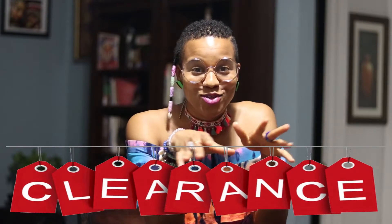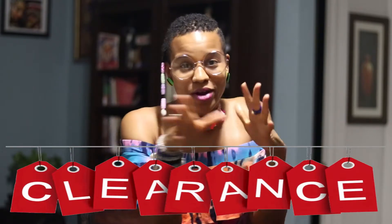I love the clearance rack — that's the first place I go when I go to any store. I don't care where it is, I don't care if it's online, that's the first place I go. I feel like you can find really good things on the clearance rack. You can make it into your own — like if you find a shirt, you can make it your own style.